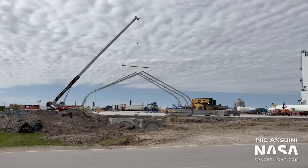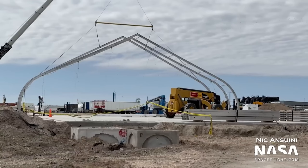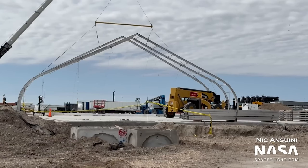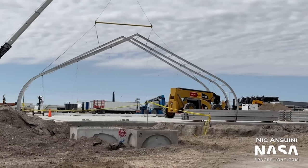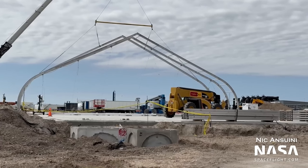Over at the propellant site at the launch site, a new tent is sprouting out of the ground. I have no clue what could be stored in here — the tents at the production site hold rings and Raptors, but this is a few minutes down the road, so what do you think?